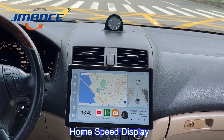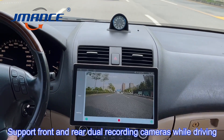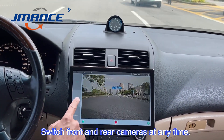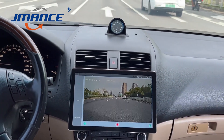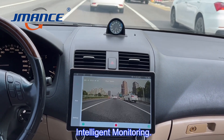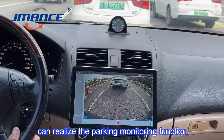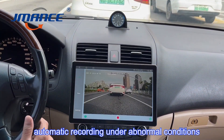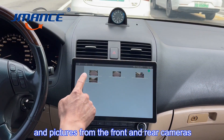Home speed display. Supports front and rear dual recording cameras while driving, with the ability to switch front and rear cameras at any time. Intelligent monitoring guards your car 24 hours. Can realize the parking monitoring function, with automatic recording under abnormal conditions. You can manually save videos and pictures from the front and rear cameras.